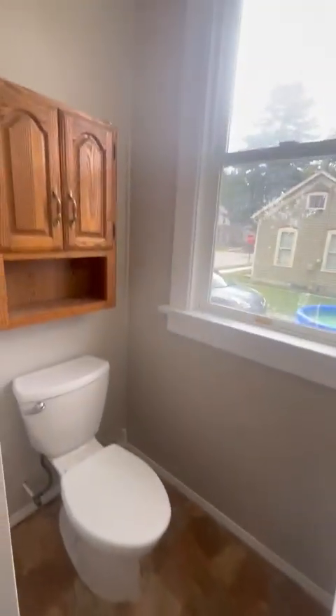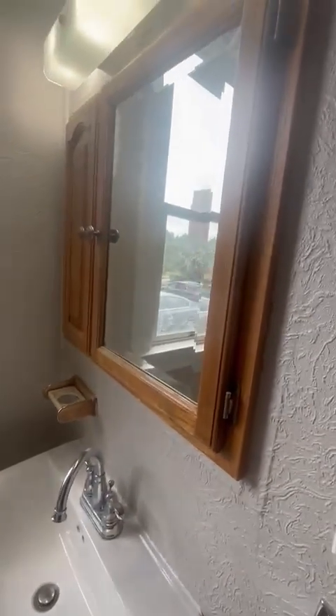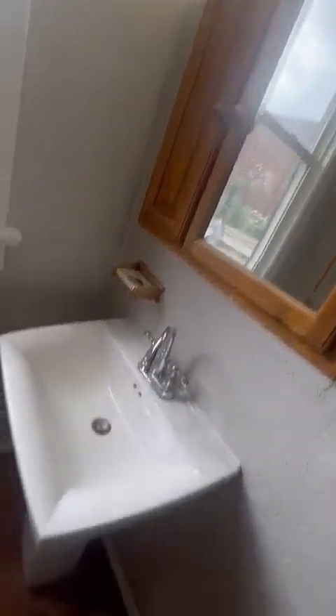Here's the bathroom — lots of cabinetry and shelving. One side for toiletries, the other side for towels and blankets. Of course you got the shower, the toilet, extra storage, the mirror — everything's freshly painted.